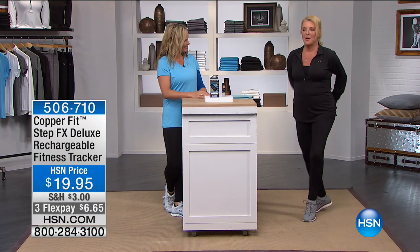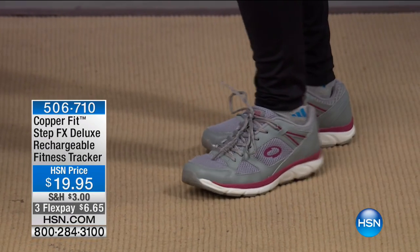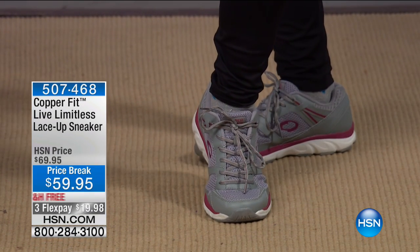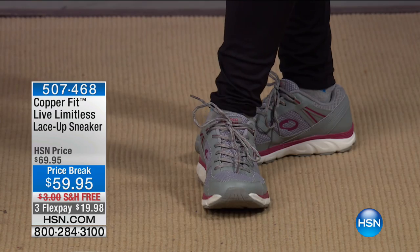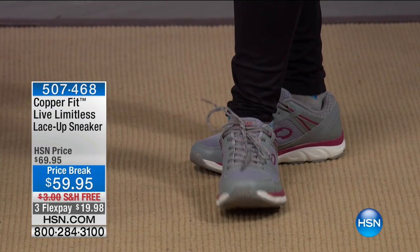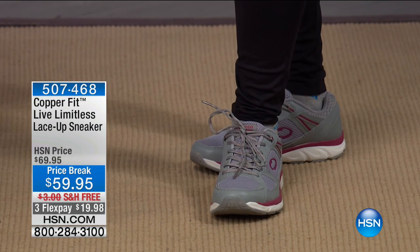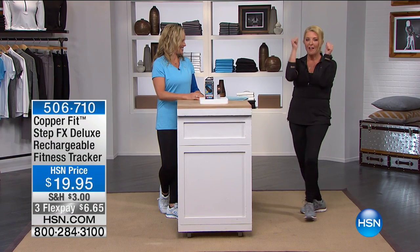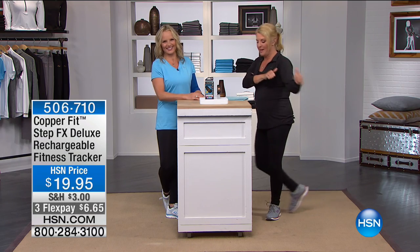I'm going to show our brand new CopperFit tennis shoes coming up — brand new tonight, and we are so excited to launch these. They are so comfortable and flexible. I have been running around in these for two days straight — they're featherweight and infused with the same copper ion technology. Stay tuned because the shoes are coming up in just a minute.